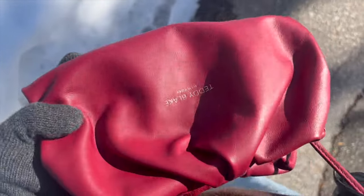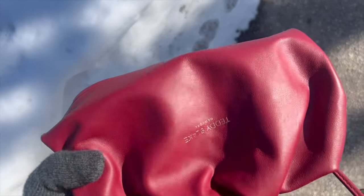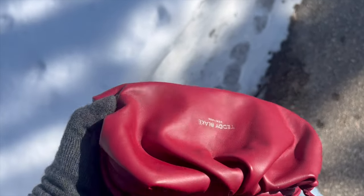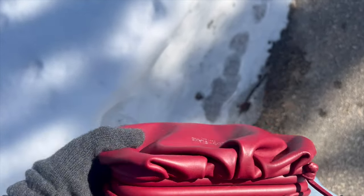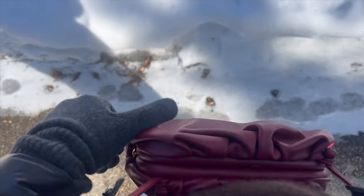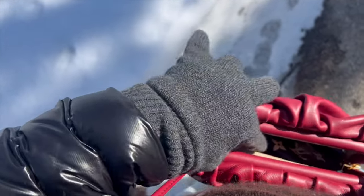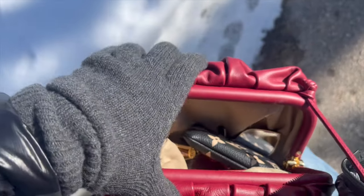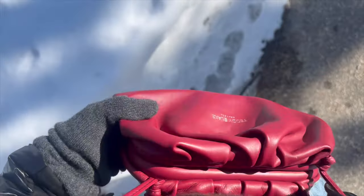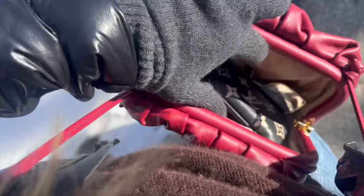This bag is a very slouchy kind of bag and I really like the style — it's very trendy right now. The color is a maroon-burgundy, like a reddish burgundy. The opening and closing is super easy — you just open it like that and close it like that. There is actually enough space to carry a lot of different things.